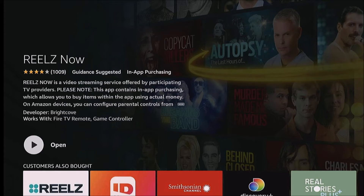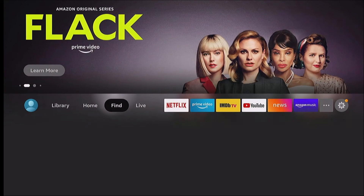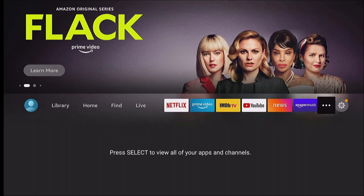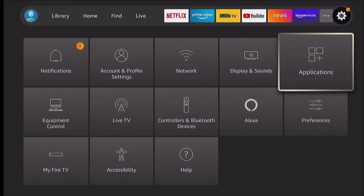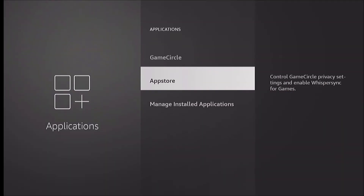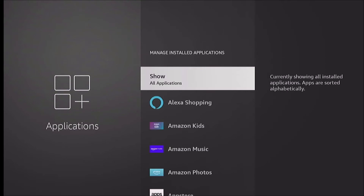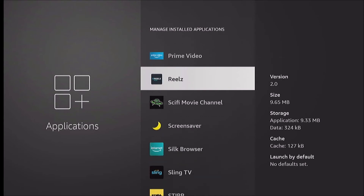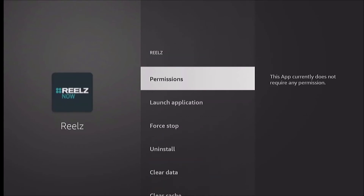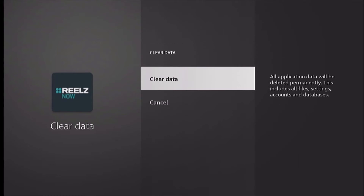So we can go into our Settings, then Applications, and down to Manage Installed Applications. We'll find the ReelsNow app. In this order you can go Force Stop, Clear Data, then Clear Cache.